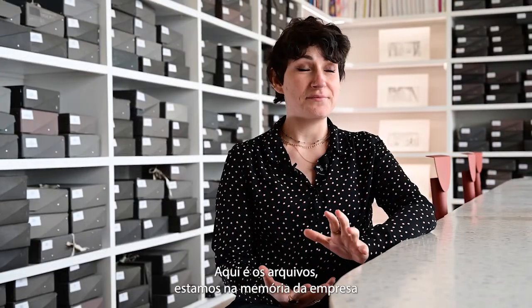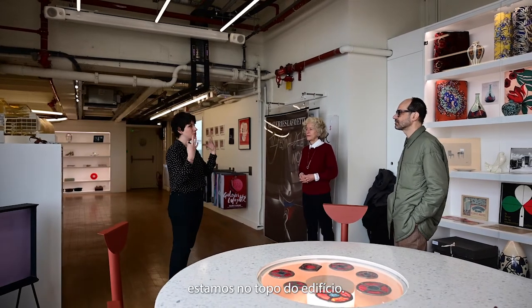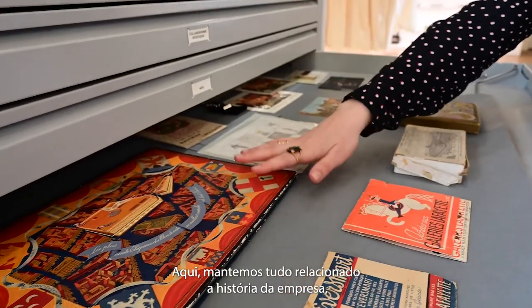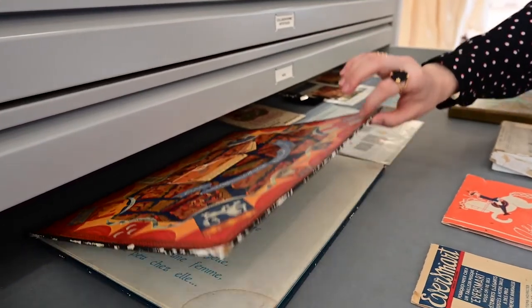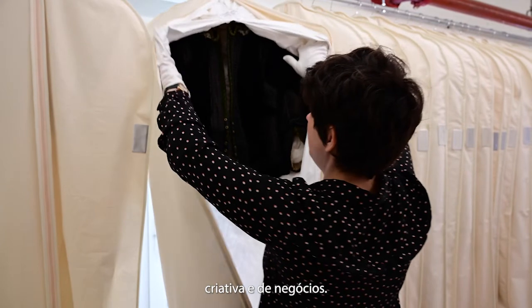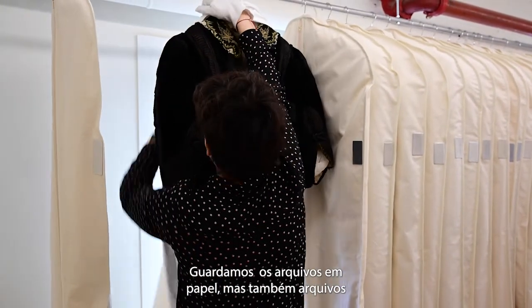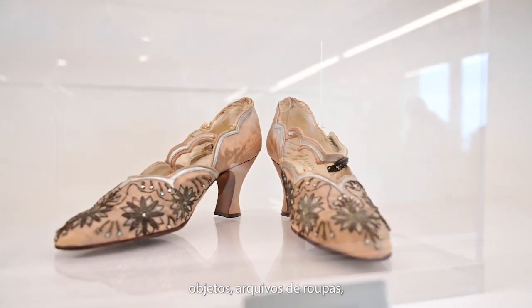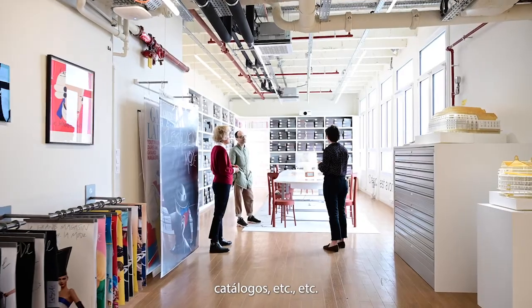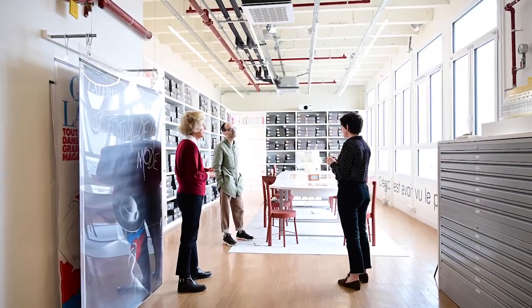Here, we are in the archives — we are in the memory of the company, at the bottom of the building. Here, we conserve everything that touches the history of the company: the administrative history, but also the creative history and commercial history of the company, in which we conserve paper archives, objects, vêtements, catalogues, etc. We are really in the memory of the building, here, in the archives.